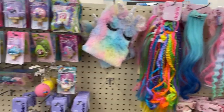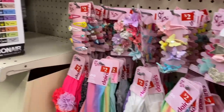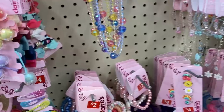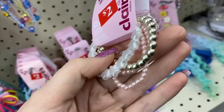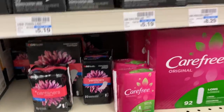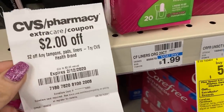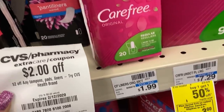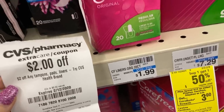Every time I'm at CVS, I always check the clearance section because quite often they have red sticker clearance. Today I did find two packs of bracelets, which I think Alexis will really love — they are perfect for a four-year-old, so I went ahead and snatched those up. And some free Carefree liners — they are priced at $1.99, and I have a $2 off coupon from the coupon machine, which makes it free. CVS does not offer overage, but they will adjust the coupon down to $1.99, which again makes it free.